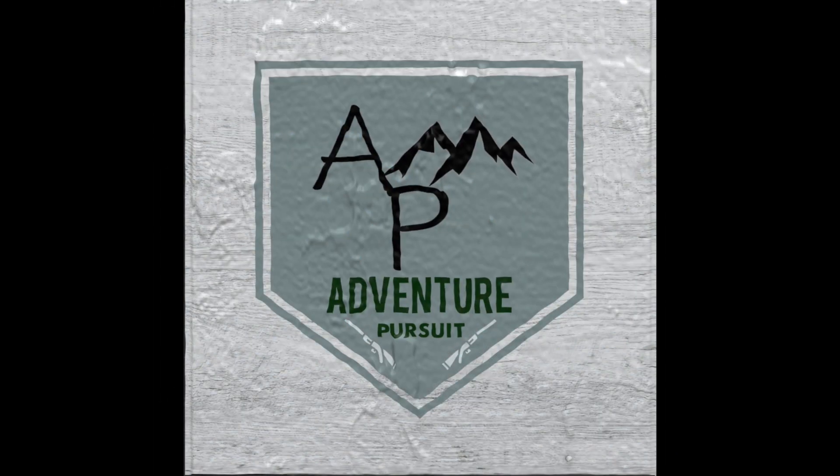On HuntVault. Now we've got the Drake Waterfowl Refuge blind bag. This bag right here. Open it up.